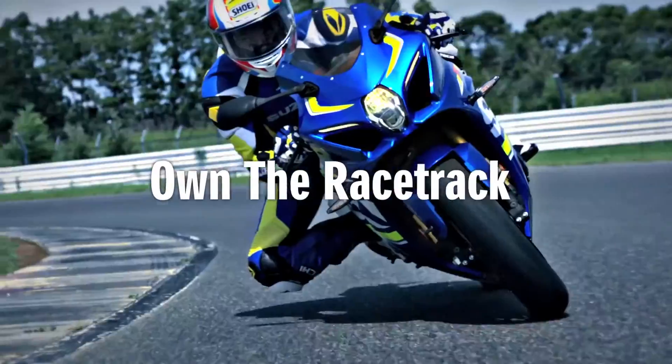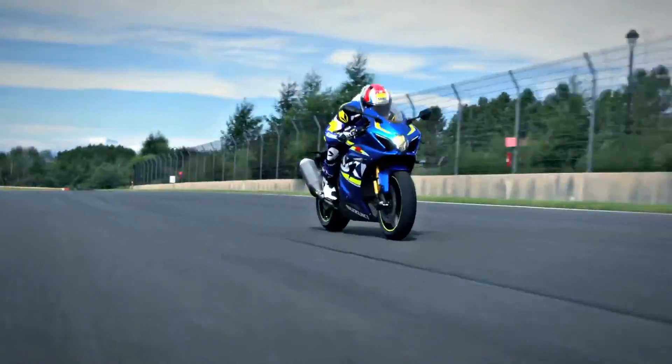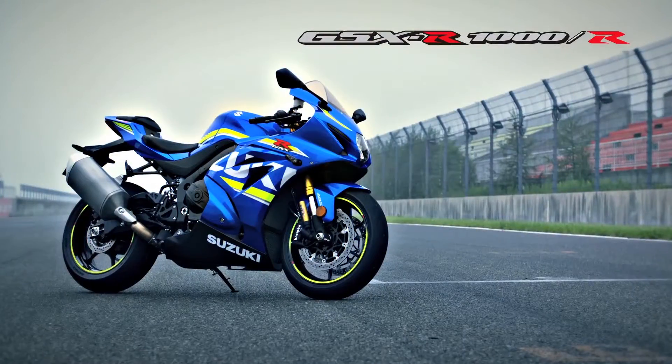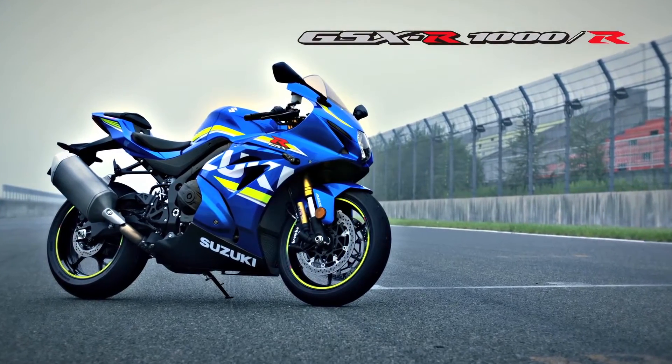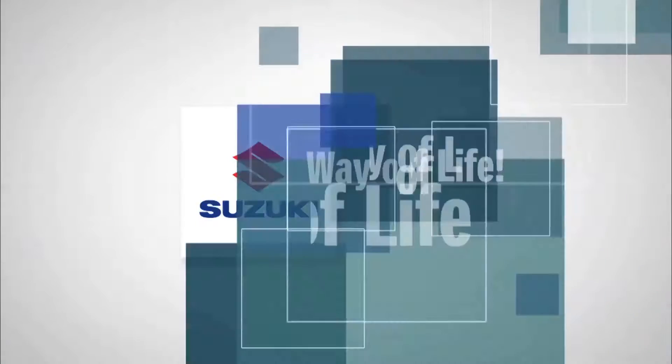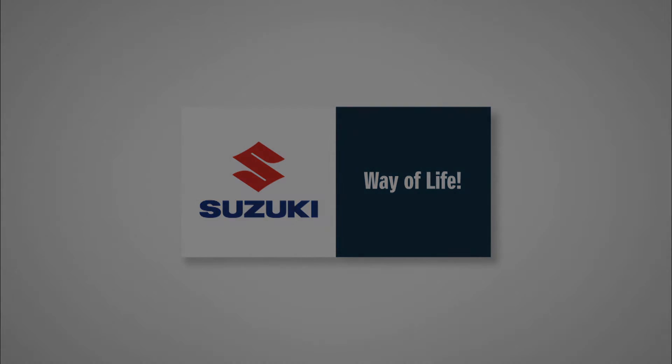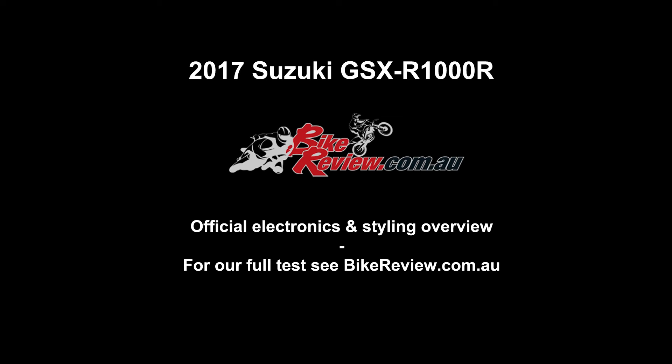Own the racetrack. The king of sport bikes — GSX-R1000.